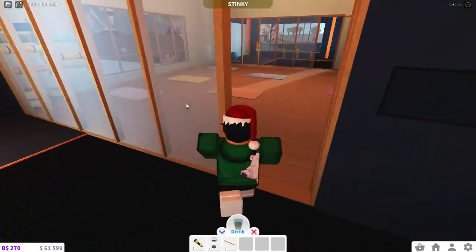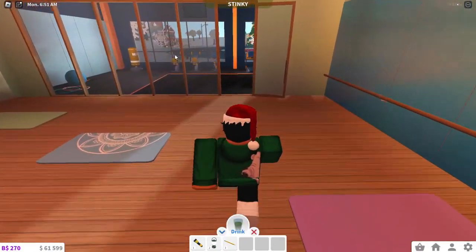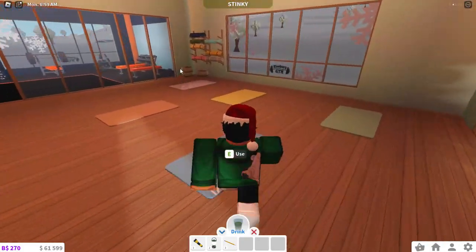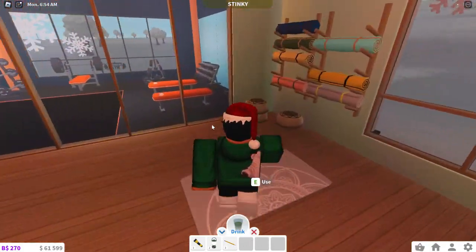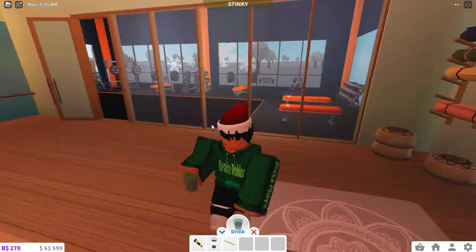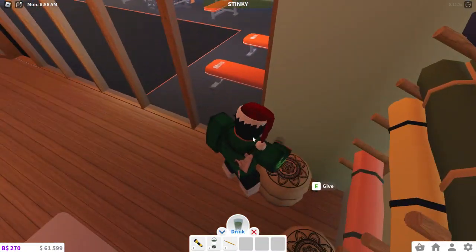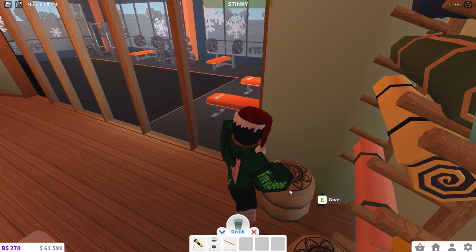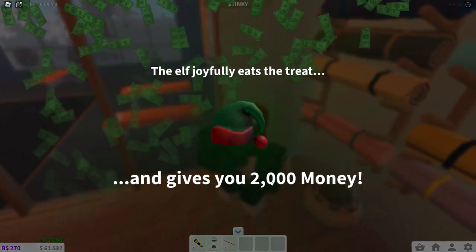Go past this area into the yoga room — you can come from the other way too, but I'm going from this way. It's actually in the yoga room. You have to come inside the yoga room and the elf is behind this area right over here. It's a normal elf, so go ahead and interact with it.